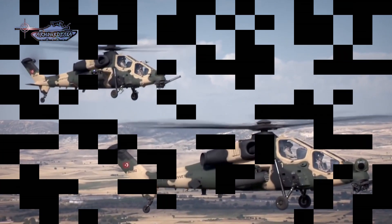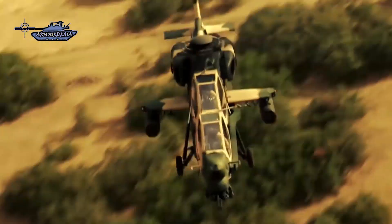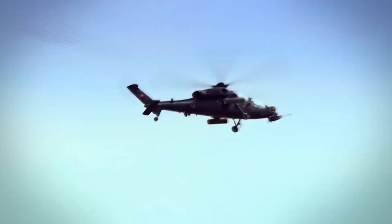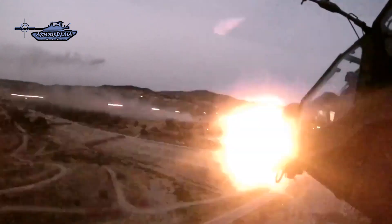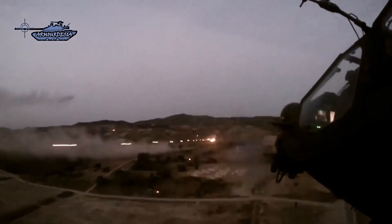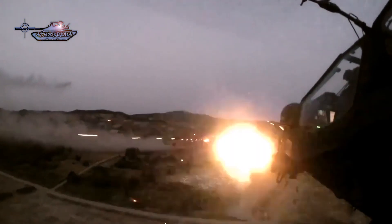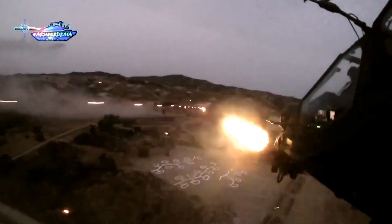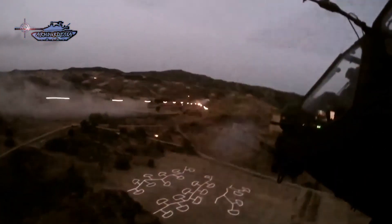The pilot and gunner cockpits are in a stepped tandem configuration. Both cockpits are equipped with multi-function displays, which present information from the integrated management system and provide a synthetic waypoint map, navigation data, weapon status and their selection, communications, and flight data. The displays are equipped with multi-function keyboards. A tactical navigation display enhances mission management and situational awareness.